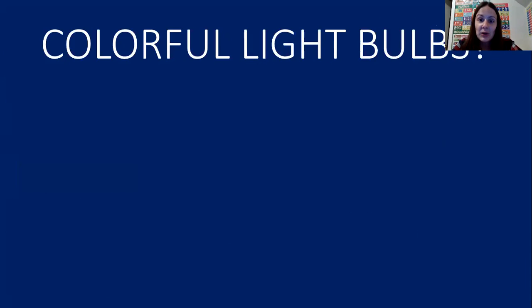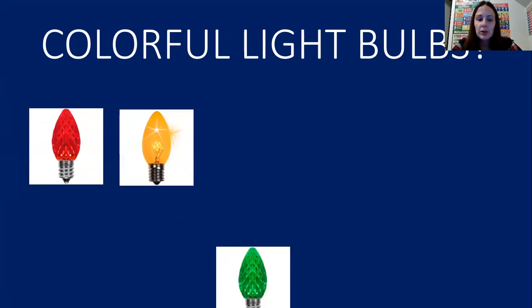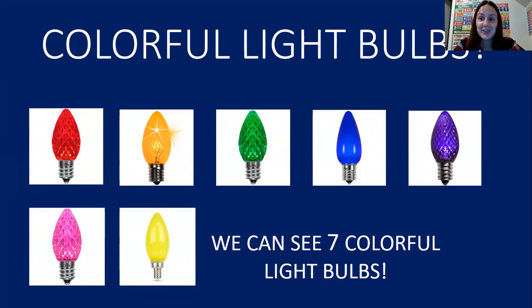The next thing we're going to count is colorful light bulbs. Sometimes around the holiday season, you might see people have lights outside their houses or on their trees or inside their houses. So let's count and see how many. One, two, three, four, five, six, seven. We can see seven colorful light bulbs. You guys are amazing. You guys are doing a great job counting.